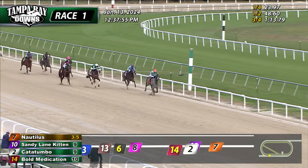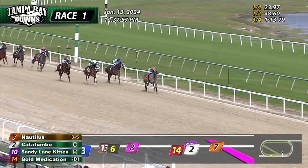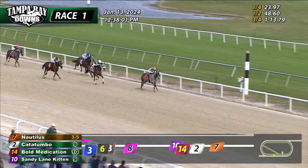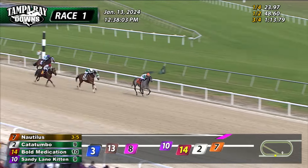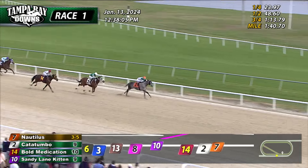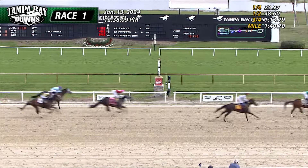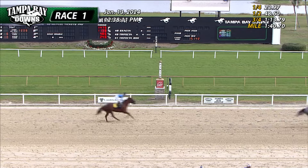Furlong's full now. It's Nautilus the leader. Catatumbo three lengths back. On the outside, Bull Medication. Nautilus still finding on the lead, is two and a half in front. Catatumbo's getting closer, but time is running out. Nautilus still in front. Catatumbo game. Nautilus wins it! Catatumbo was second. Third went to Bull Medication. Fourth, New York Panther.